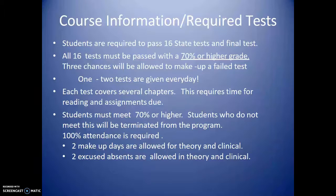Students who do not meet the 70% requirement will be terminated from the program. Also, 100% attendance is required. Two makeup days are allowed for theory and clinical, and two excused absences are allowed in theory and clinical.